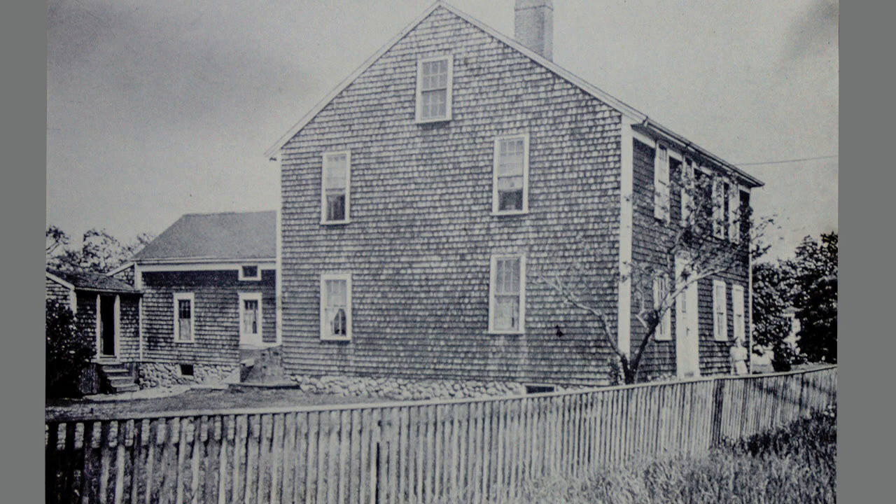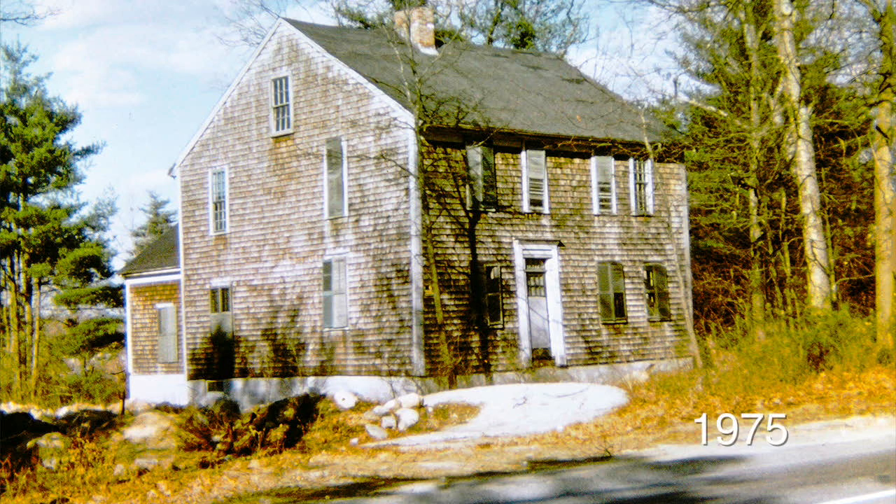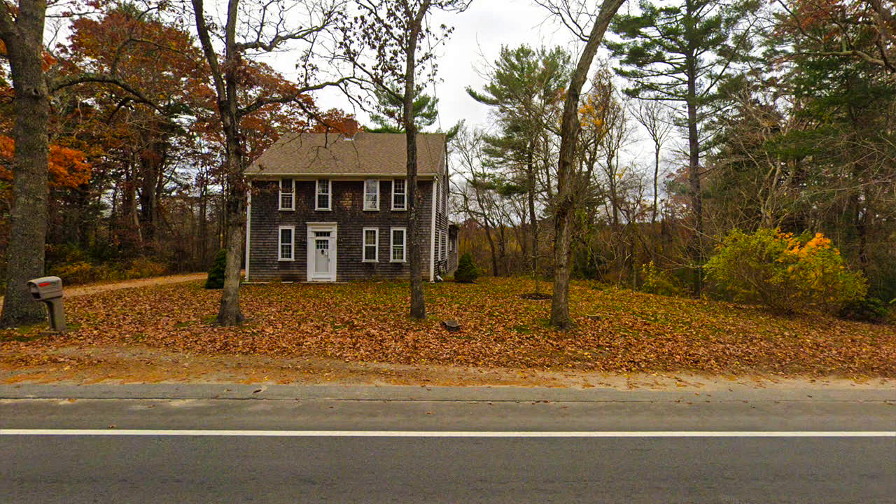This is the Reverend Roland Thatcher House. Reverend Roland Thatcher was the first minister of the Congregational Church, serving from 1739 to 1775. The Reverend Roland Thatcher House used to be where the Roland Thatcher Nursing Home is today. During the construction of the nursing home, the Wareham Historical Society acquired the house and moved it across Route 28, where it is today, and someday they plan to restore it.